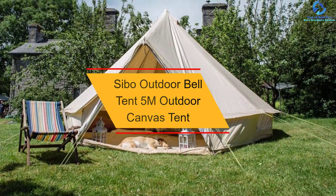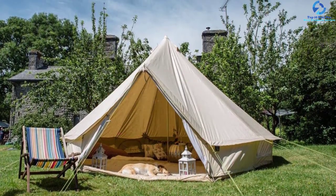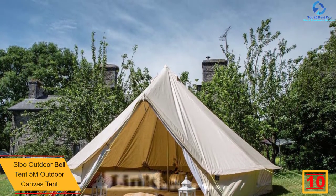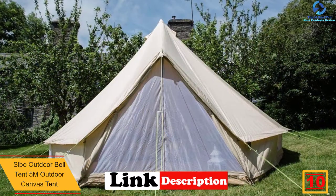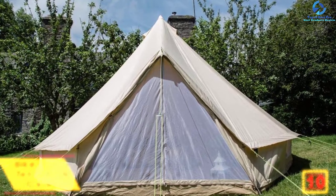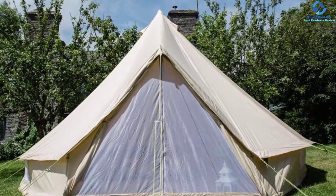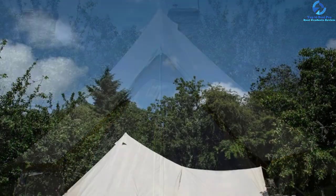Starting at number 10, we have the SIBO Outdoor Bell Tent 5M Outdoor Canvas Tent. Do you need a perfect tent that will offer better space when camping? Here is a top-rated reliable product designed to offer adequate space for family or couples. The product is very sturdy and stable thanks to the quality steel frames used in the construction. The product has a simple bell design to make it elegant and a great option for most users.